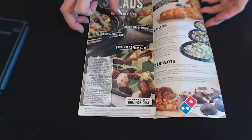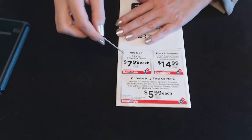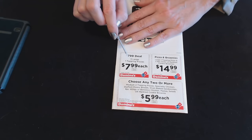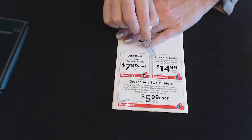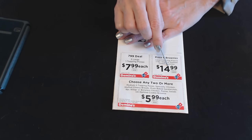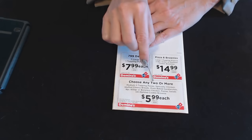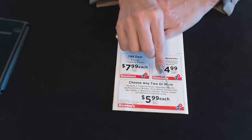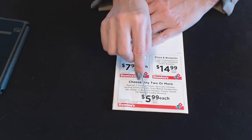That covers the majority of the menu. On the back, we have some extra coupons as a bonus. The first is the $7.99 deal: three large one-topping pizzas for $7.99 each. Then pizza and brownies: a large one-topping pizza and a nine-piece marbled cookie brownie for $14.99 plus tax. And finally, a choose-any-two-or-more deal: medium two-topping pizzas, specialty chicken, stuffed cheesy bread, oven-baked sandwiches, eight-piece wings or boneless chicken, pastas, salads, or marbled cookie brownie for $5.99 each, with a two-item minimum.